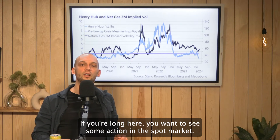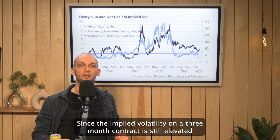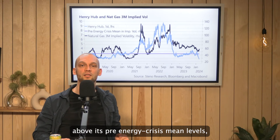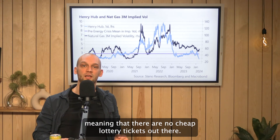If you're long here, you want to see some action in the spot market, since the implied volatility on a three-month contract is still elevated above its pre-energy crisis mean levels, meaning that there are no cheap lottery tickets out there.